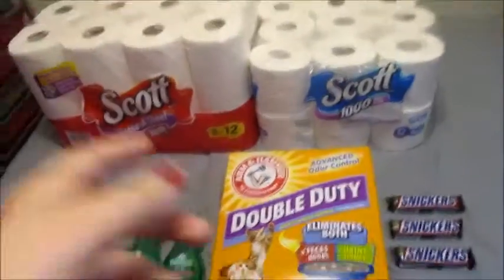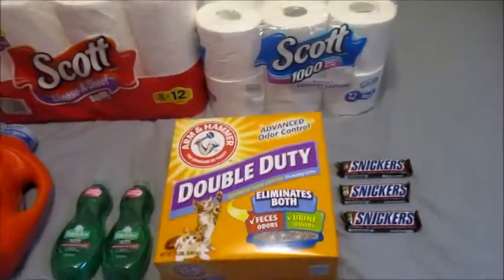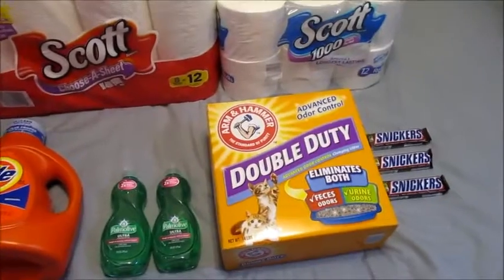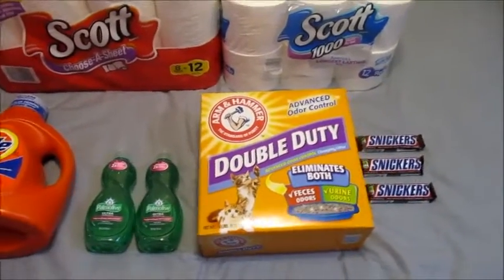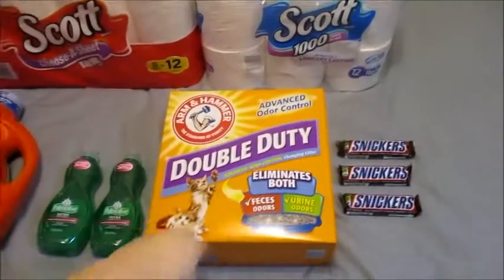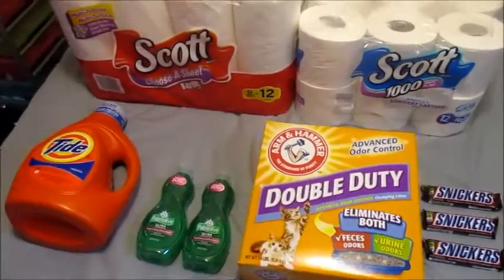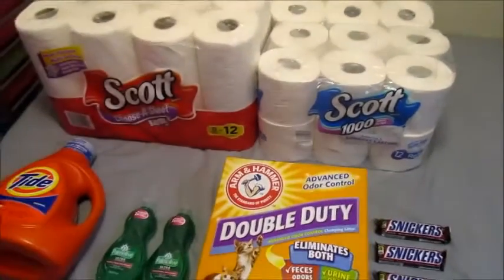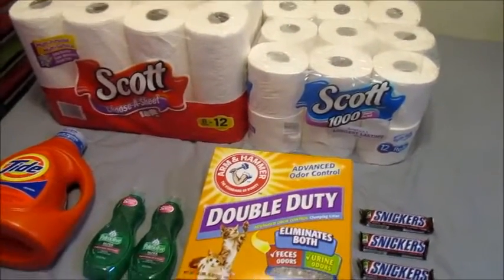Here are the things that I got. I actually had one more of the Arm & Hammer, but my cats needed it right now, so I went ahead and dumped that into their litter box. Let's just pretend like there are two of these here. This is just what I got this week so far, and this was only $50 towards the starting points.